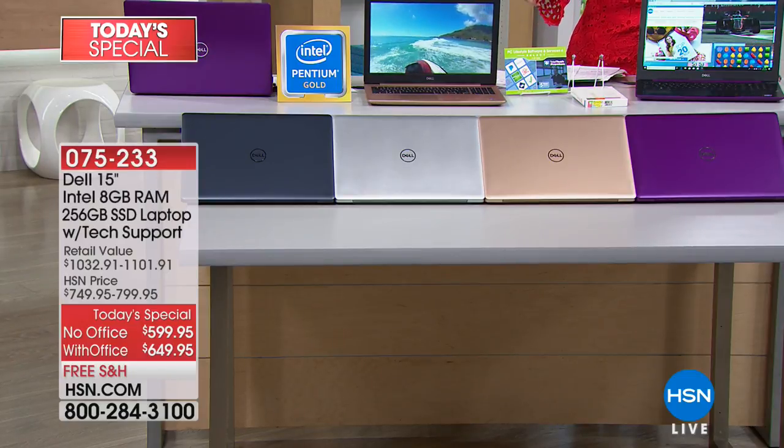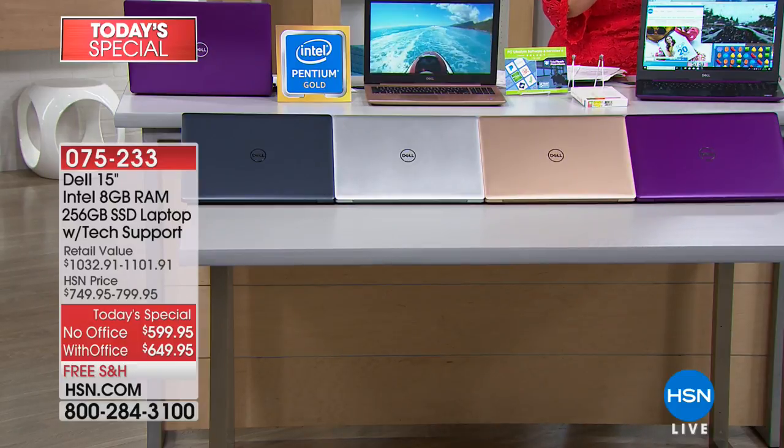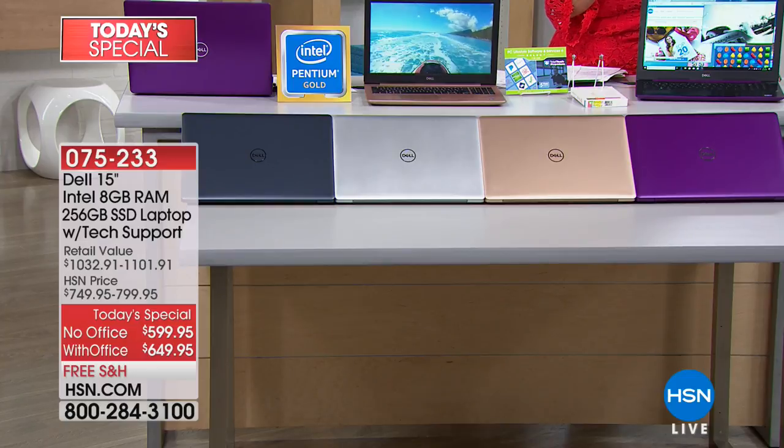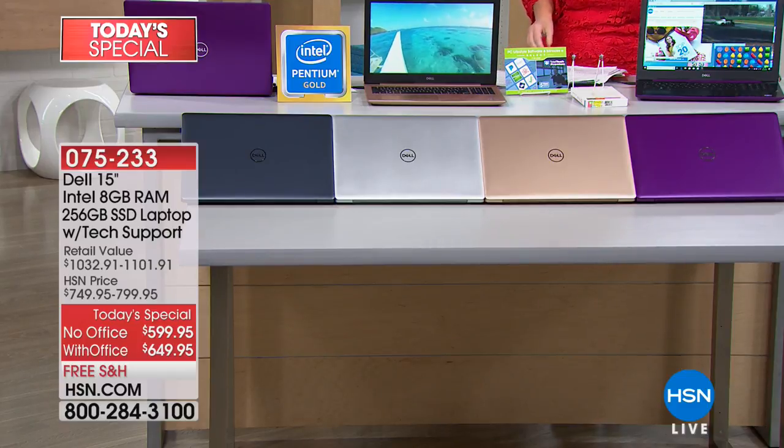The slate blue, the gold, and the purple you can only get here. You choose your color and then decide: do you want your Today's Special with Office or without Office? If you choose with Office, it's actually less than ten dollars more on FlexPay. We're going to check in with Joe Harrison, our technology expert, and go through every single reason why this is the laptop you want.